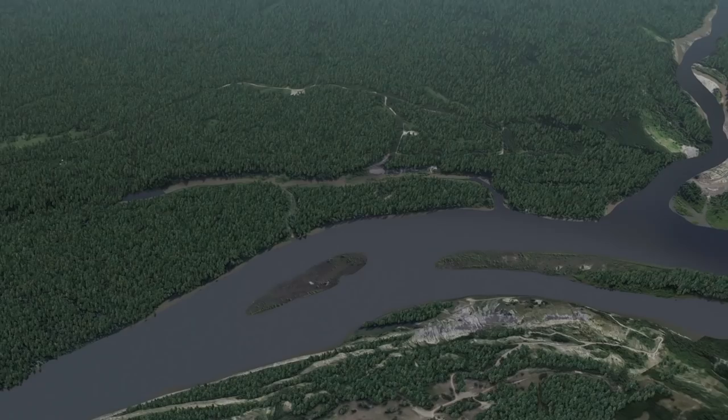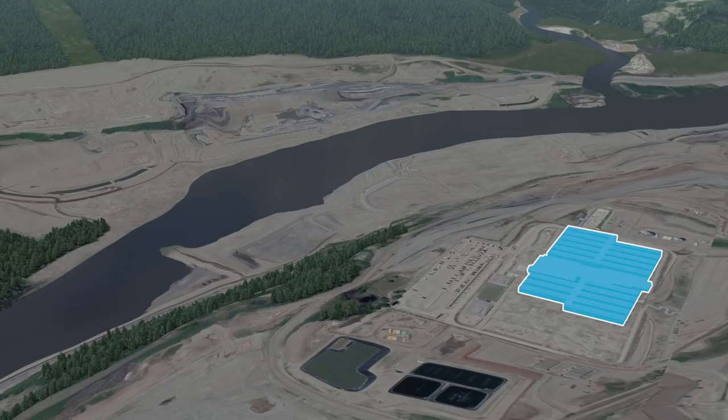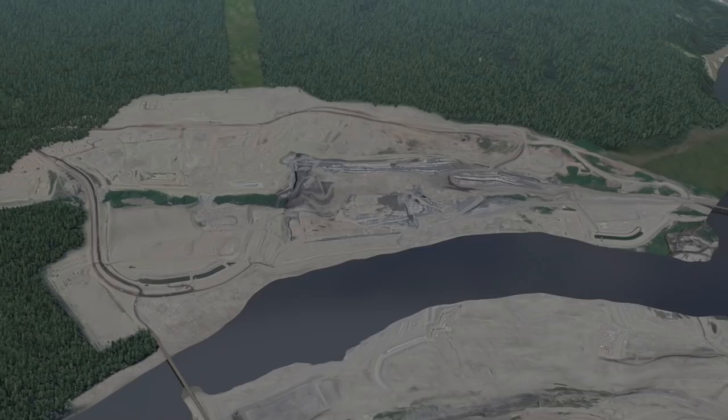Construction activities start with preparing the dam site. The site is cleared and access roads are constructed. A lodge is built for workers. Temporary construction bridges are built across the Peace River and Moberly River. Excavation and slope stabilization of the north bank above the dam site begins.